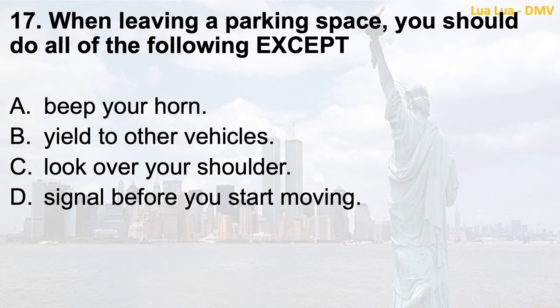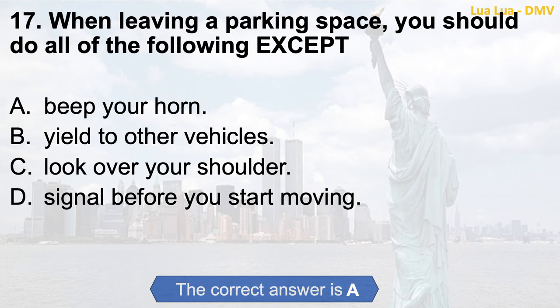Question 17. When leaving a parking space, you should do all of the following except: a. Beep your horn; b. Yield to other vehicles; c. Look over your shoulder; d. Signal before you start moving. The correct answer is a. Beep your horn.